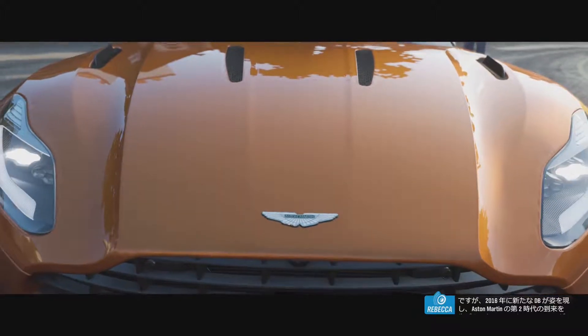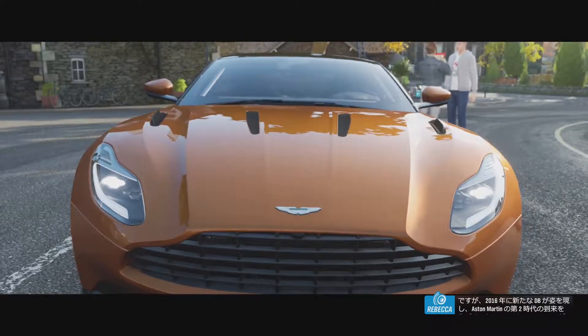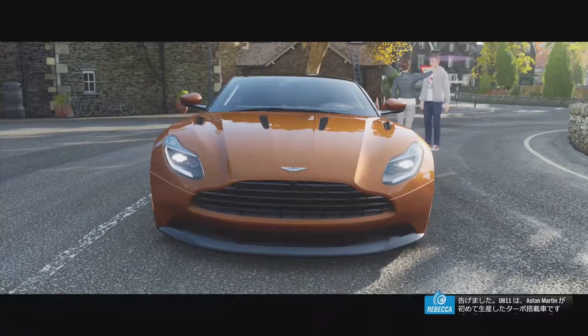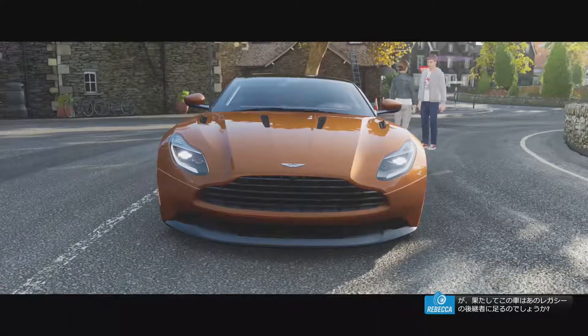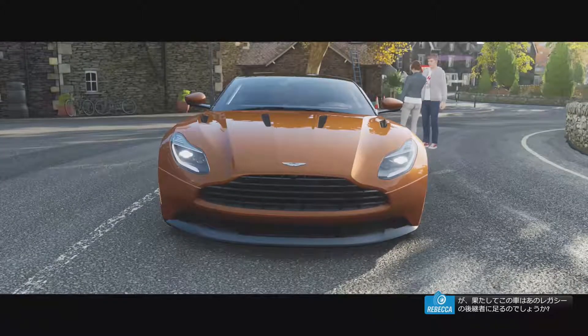But in 2016, a new DB was unveiled, heralding the dawn of Aston Martin's second century. The DB11 is the first production turbocharged Aston Martin — but is it a worthy successor to that legacy?